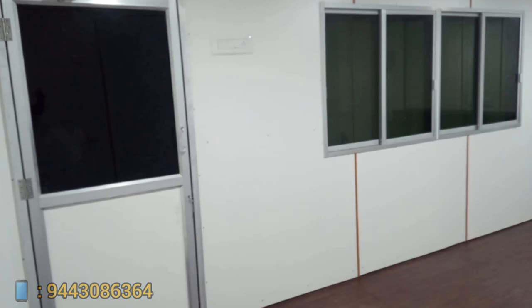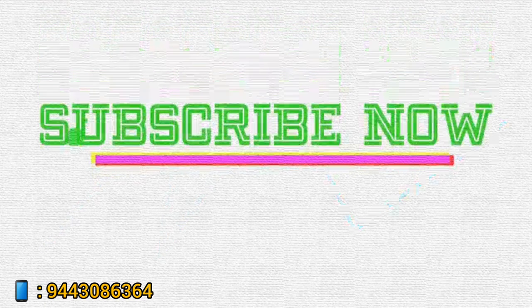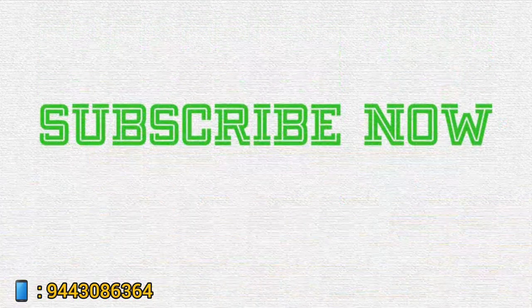If you like this video, please like, share and subscribe. Thank you so much.